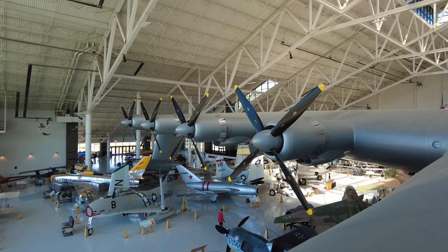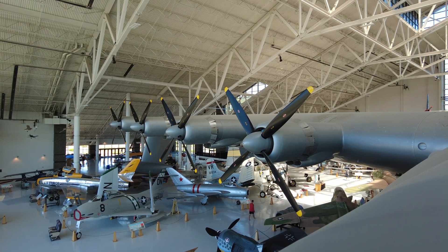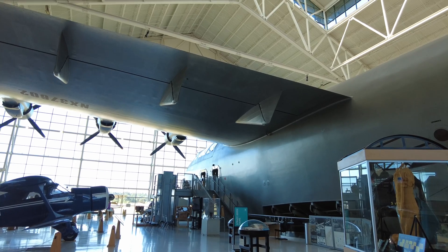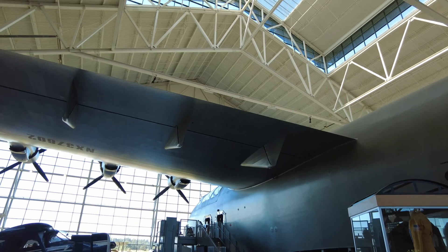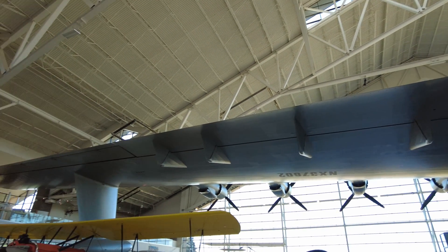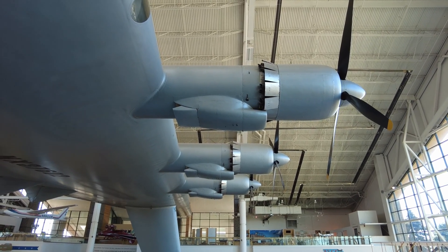Most cargo planes of the time, like the DC-3, could park comfortably underneath its wing. The catch, though, was that it couldn't utilize war-essential materials, specifically aluminum. The result was that the largest plane ever built would be made almost entirely of wood and fabric, resulting in the nickname the Spruce Goose, despite being mostly built of birch.